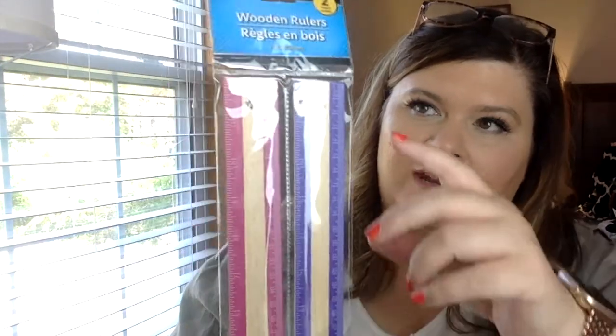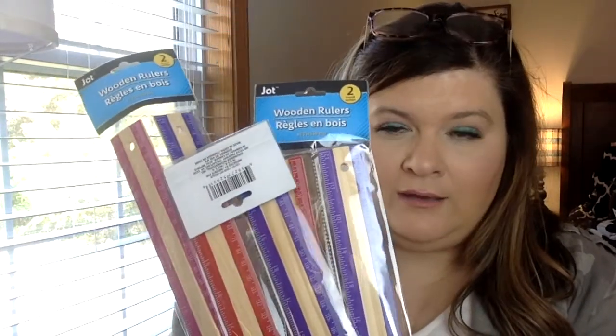Then, on the same aisle, I've seen them use these in DIYs all the time, and I was like, I never see these at our store. We always have the plastic ones, but this time they have the wooden rulers. And they take the purple and pink pieces off and use the sticks for different things. I got two or three packs — there's two in each. I know one time I was going to make something and didn't have the wooden rulers, so now I do. Don't judge.